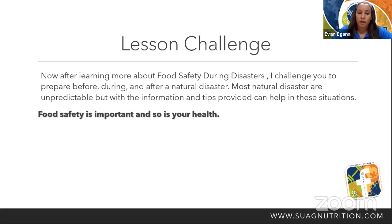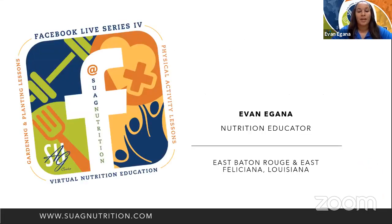Again, my name is Evany Ganna. I'm a nutrition educator with East Baton Rouge and East Feliciana Parishes representing Southern University Ag Center. Today my topic was food safety during natural disasters. I hope everyone is doing okay and can use these tips during natural disasters. Everyone have a great day.